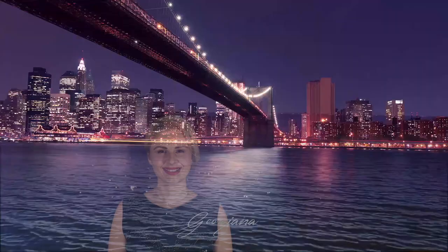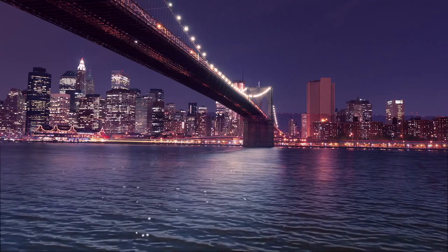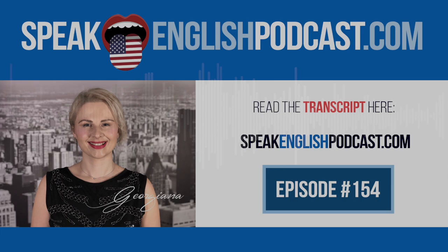Welcome to Speak English Podcast with your host Georgiana, the podcast that will help you to speak English fluently with no grammar and no textbooks. Hi everybody, I am Georgiana, your English teacher and founder of SpeakEnglishPodcast.com. My mission is to help you to speak English fluently.